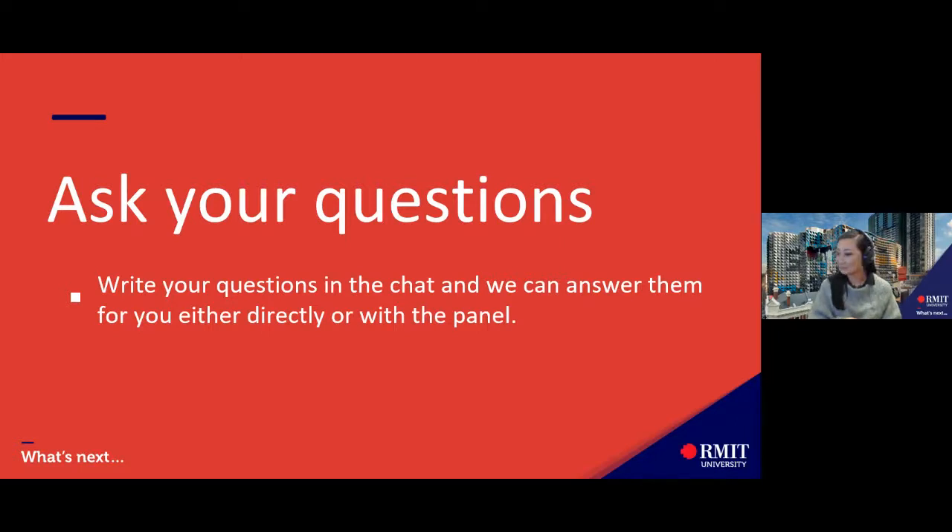A common question has been about international students — are they able to apply to these courses? Yes, all the information for international applications is on our RMIT website. Head to the 'Study with Us' tab, select the area you're interested in, and you'll see a local students and international students toggle. Select the international students option and it'll show all available courses for international students. The application process might look a little different, so definitely check our website for all the information.